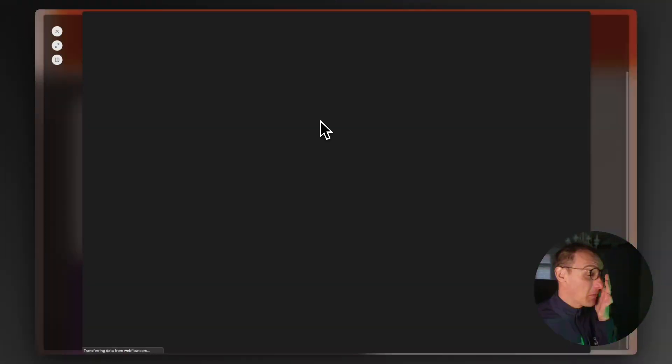I've just got in from a four-hour bike ride, burnt my dinner, and I saw some incredible news from Webflow. I'm going to switch to screen sharing — I don't even know how to present this, but it's freaking interesting. Webflow Cloud.